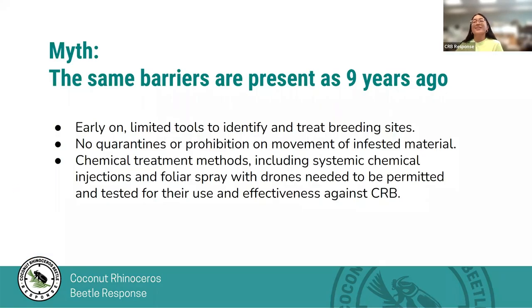One myth and question we get is that the same barriers are present as nine years ago. We've had CRB infestation since 2013, and one question asked is: if we were unable to eradicate CRB in the past nine years, what has changed? Early on, there were limited tools to identify and treat breeding sites. Now we've developed many more tools, including community reporting, which has helped us find breeding sites, as well as canines who can cover a lot more ground. We've also deployed treatment of infested breeding sites, including fumigation and heat treatment.